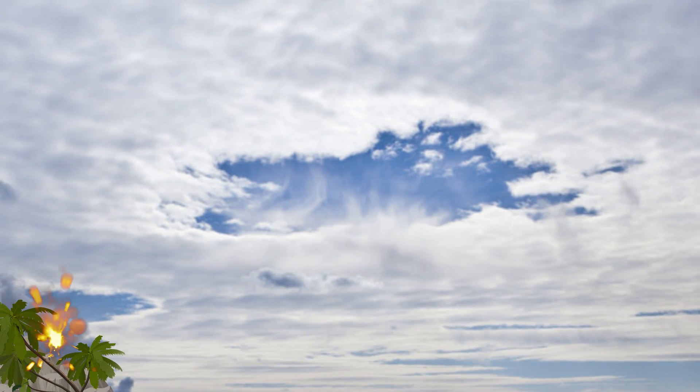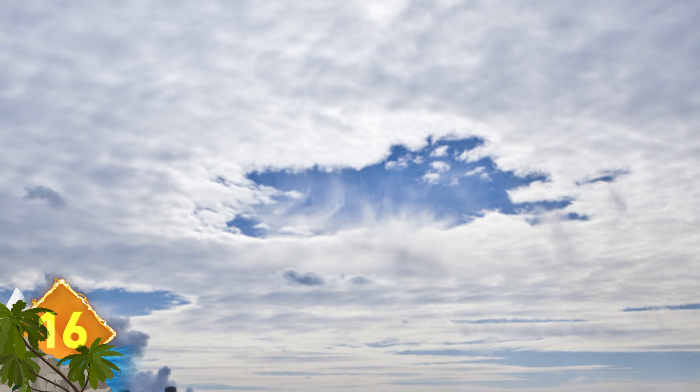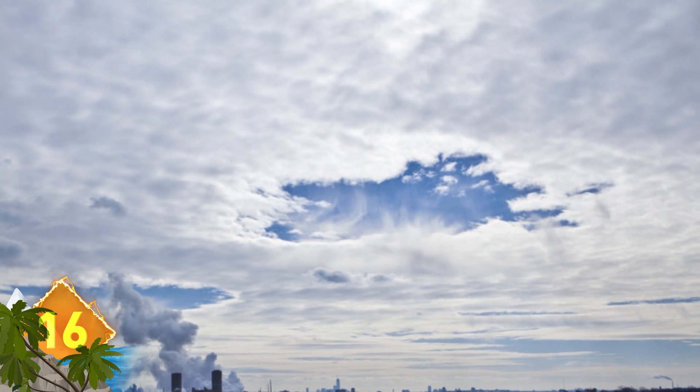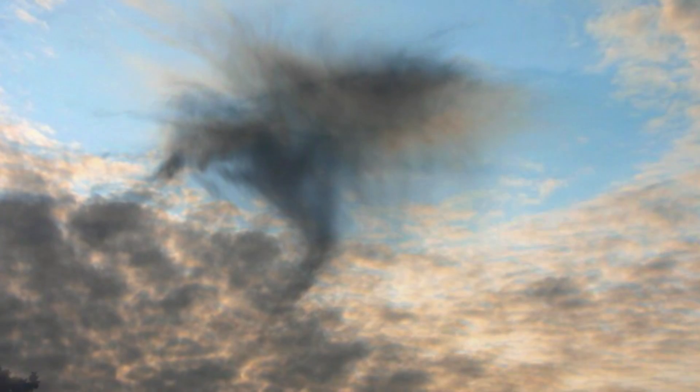Hole Punch Clouds. This is caused by the effect of sub-zero temperatures interacting with water droplets in the clouds that haven't yet frozen due to a scarcity of ice particles. When those ice particles do form quickly, a domino effect is created as water droplets connect with the crystals. The crystals get heavier and suddenly fall, and that leaves an enormous hole in the cloud.